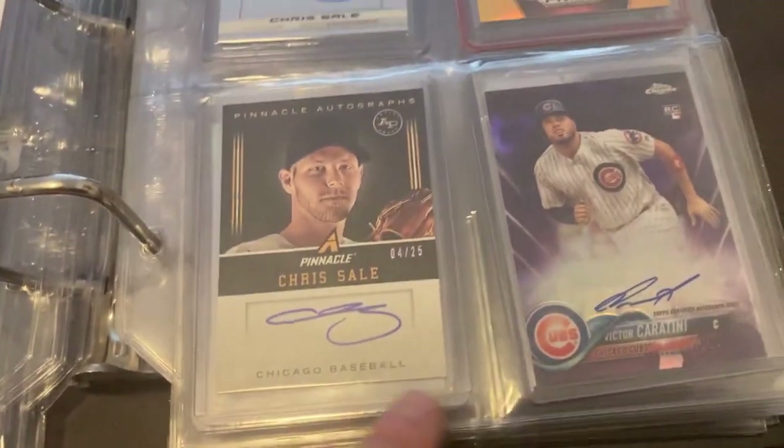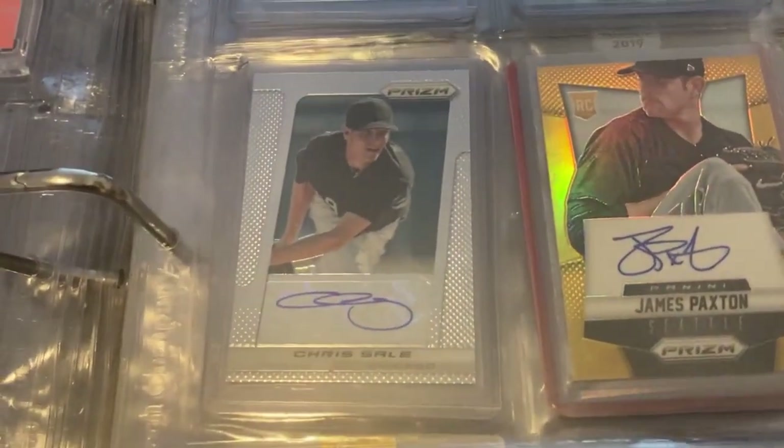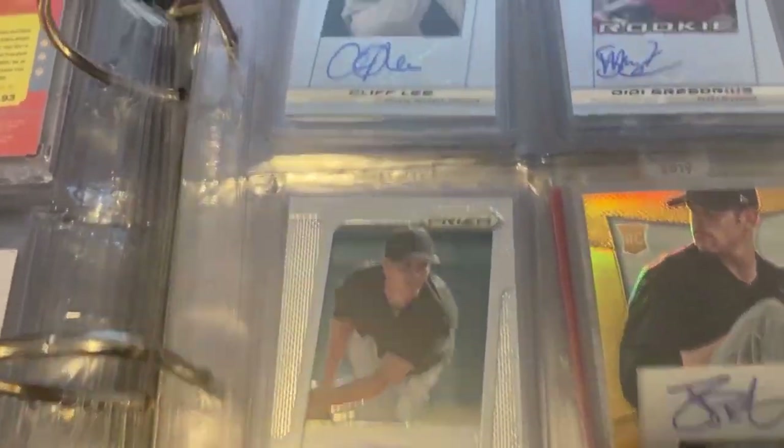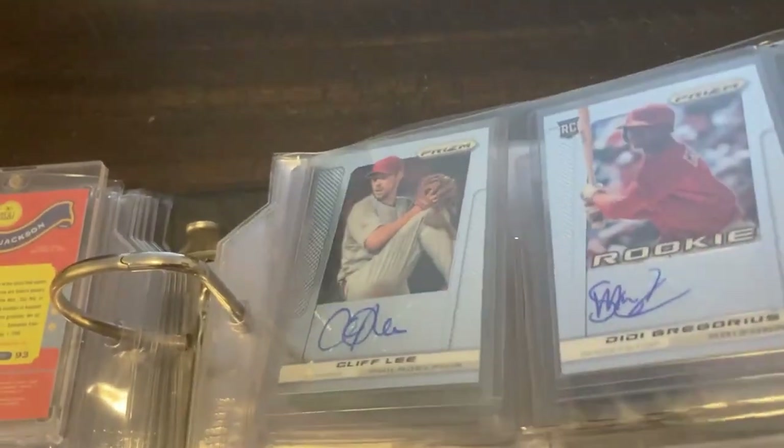Next page: Chris Sale, Victor Caratini, then we have James Paxton, a Chris Sale Prizm autograph, Cliff Lee, and then a DD Gregorius rookie card Prizm autograph.